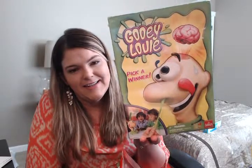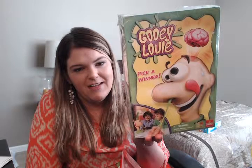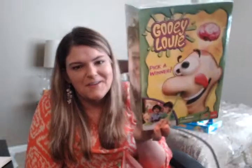We have a friend whose son just recently had a birthday — they were out of town for it — so we got him a gift. It's Gooey Louie. Their son is three years old and it's a booger game where you stick gooey stuff in his head and pull it out with your fingers. It just looks like a fun little boy game, and it retailed for $29.99, so we paid $15 for it.